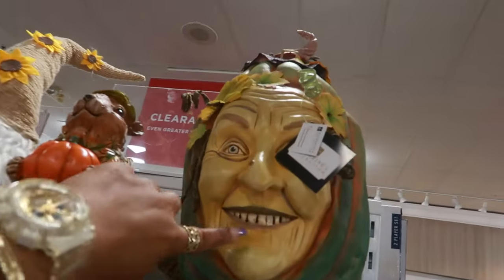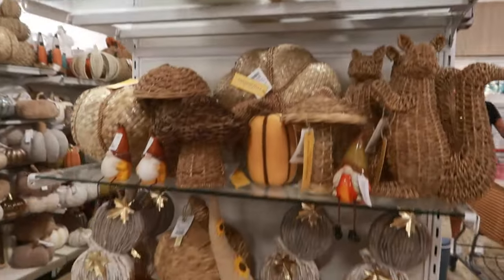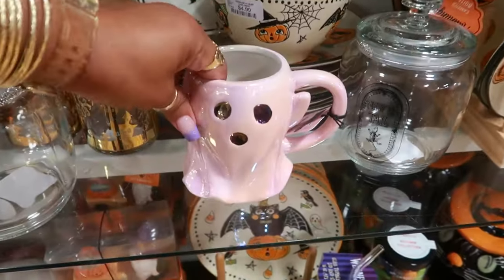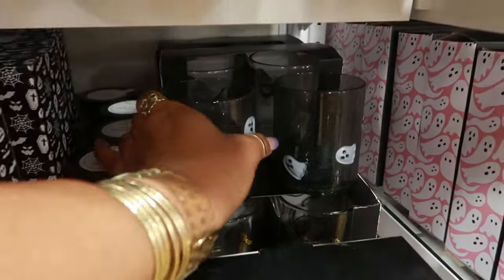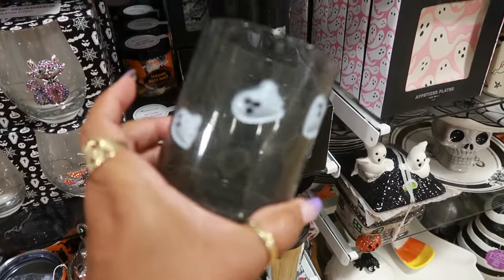Oh look at that one up there - look at the teeth. That's $130. Wow, it looks creepy. Here's the pretty pink iridescent ghost right here. It's $4.50 - oh because it has a chip. This is cute. For $3.00 - it's plastic.